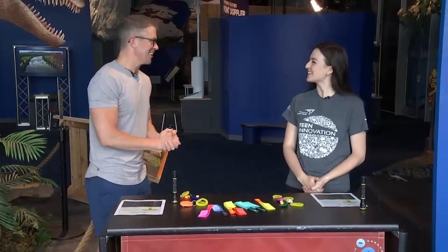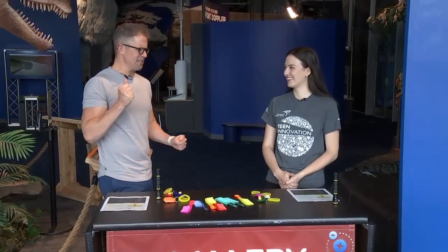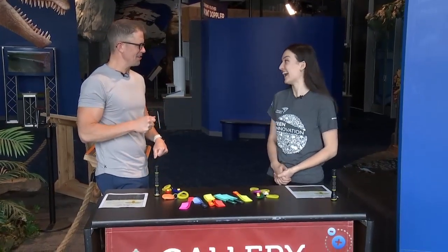All right, time for another edition of Science Sunday at the Connecticut Science Center, joined by Aoife Ryle. Good morning. Good morning.